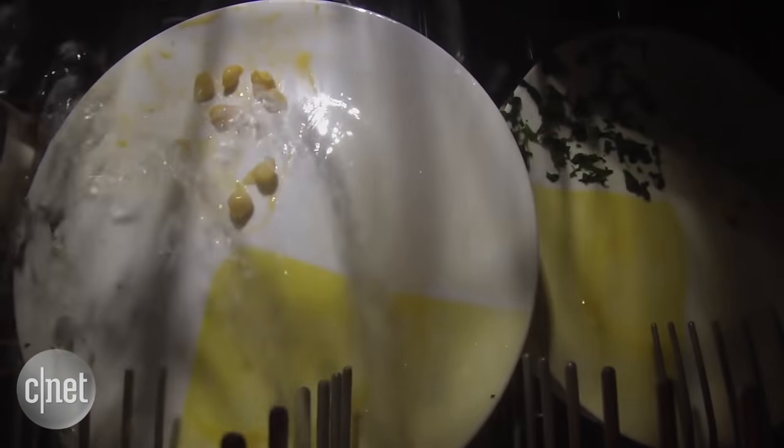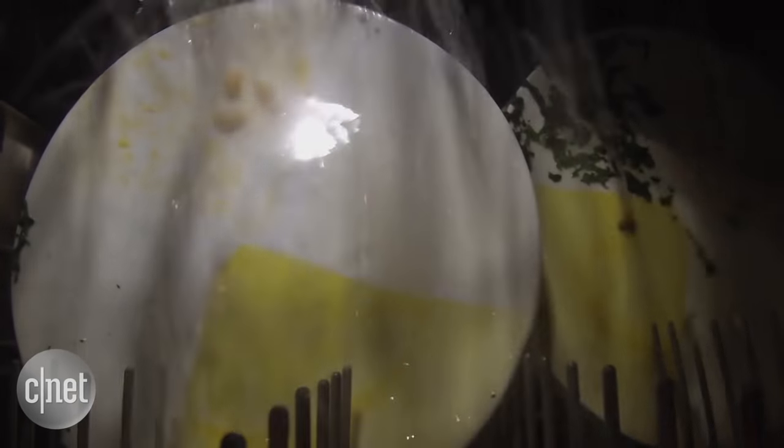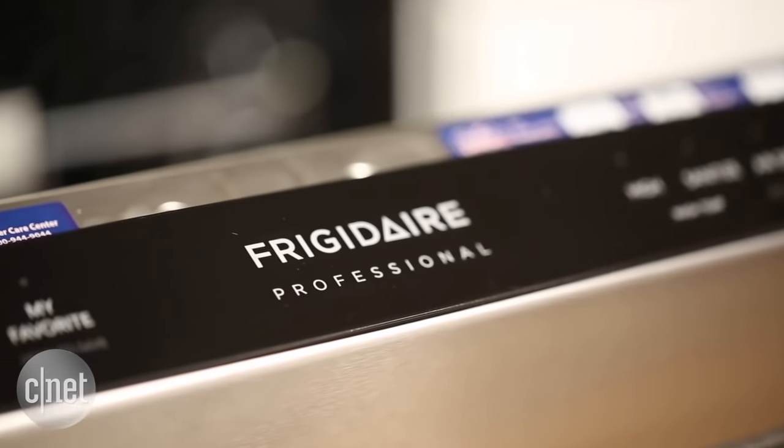Number one: silence. More expensive dishwashers have lower sound ratings. Even budget models nowadays tend to fall around 54 decibels, which is only gonna annoy you if you're in the same room. If you upgrade, you'll find dishwashers you have to press your ear against to hear.